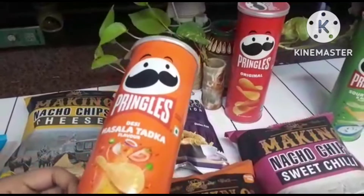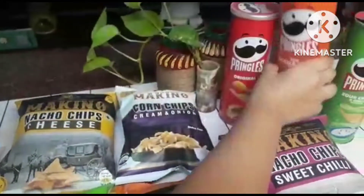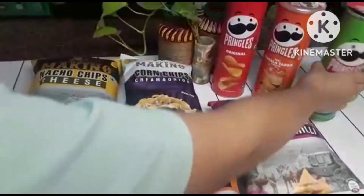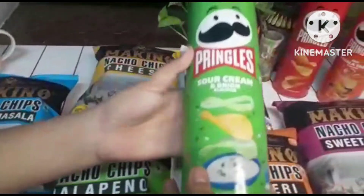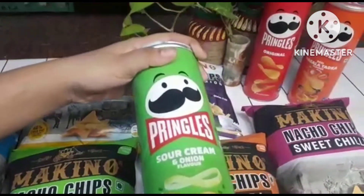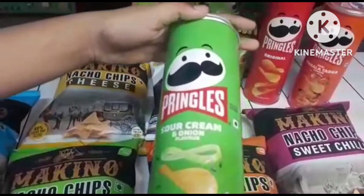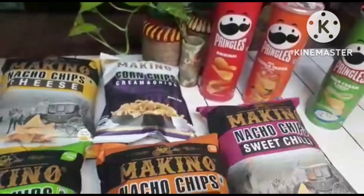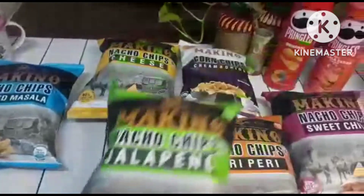Then this is Pringles masala tadka. This is one of my favorite flavors because this includes many desi flavors and I really like it because it's all spicy and sweet at the same time. And this is a normal sour cream and onion which is very much like all the other ones.